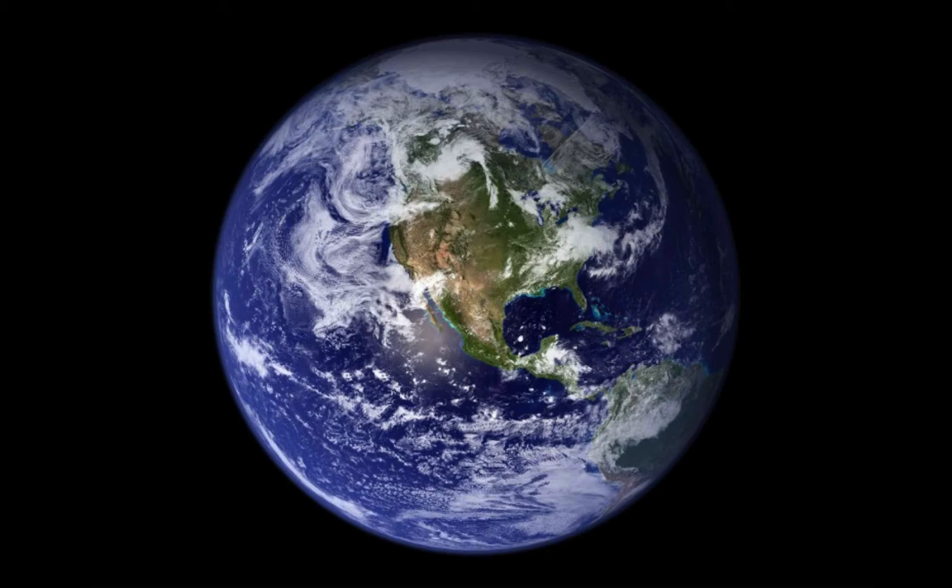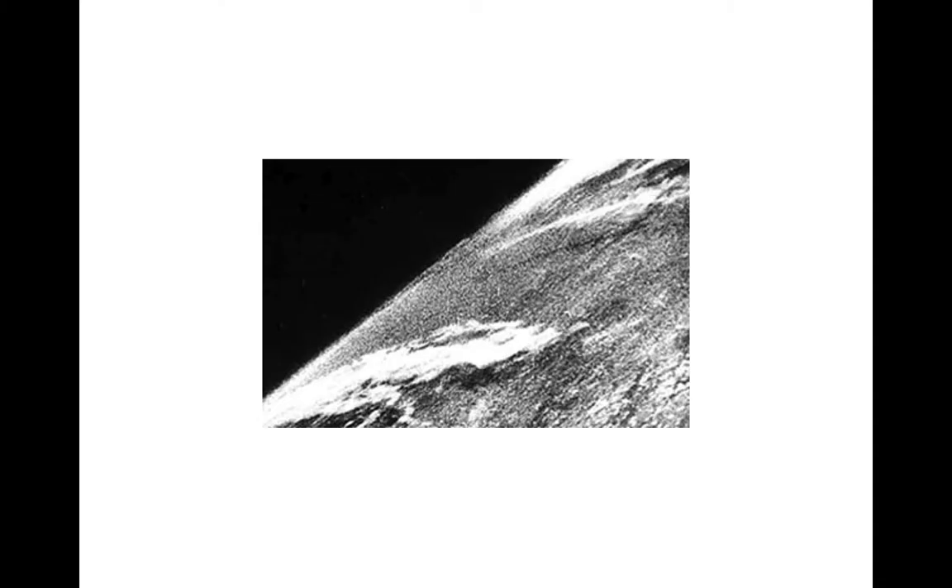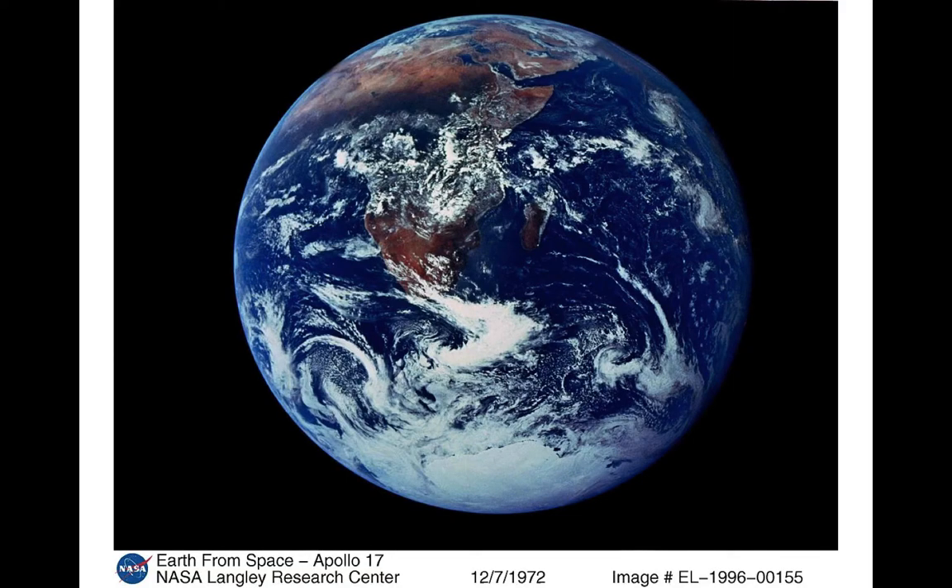Images like this weren't possible until Earth orbit was achieved in the 1940s, 50s, and 60s. This image, taken by a US-launched V-2 rocket in 1946, was the first image of the Earth taken from space. It's a far cry from this one, the famous blue marble photo taken by the crew aboard the Apollo 17 spacecraft on their way to the moon, almost three decades later in 1972. One of the most widely distributed images ever taken, it was the first time that we saw the entire Earth from above, as an outsider would.